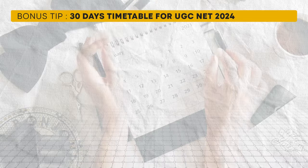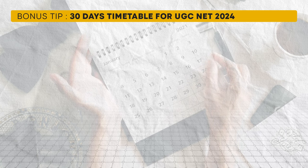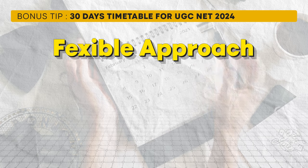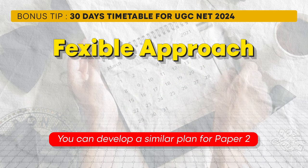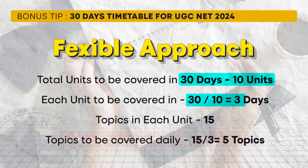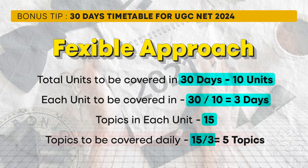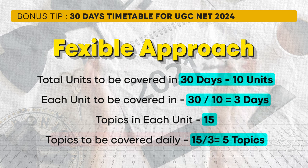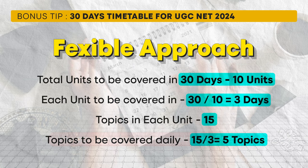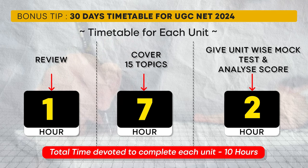As promised, let's discuss a timetable you can follow for the next 30 days. Instead of a strict daily schedule, let's take a flexible approach using Paper 1 as an example. Given approximately 150 key topics to cover, you should aim to cover one unit every three days — about five topics per day. Over three days, devote about 10 hours to studying each unit.